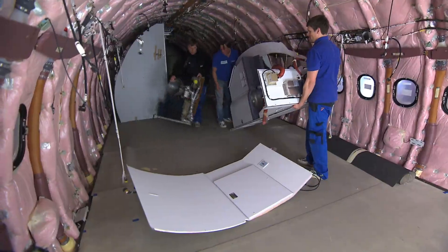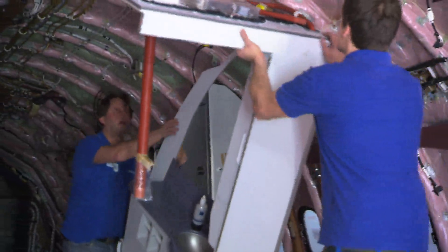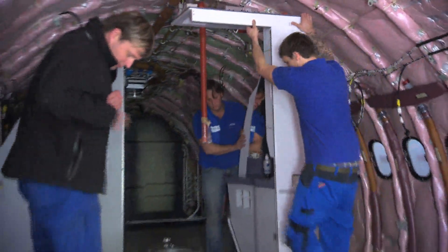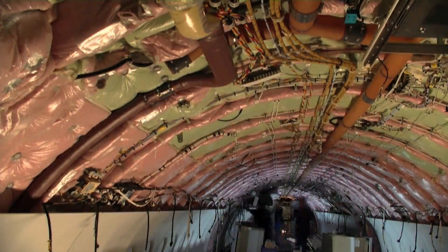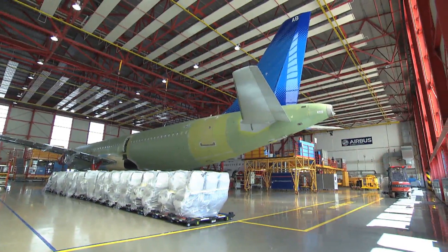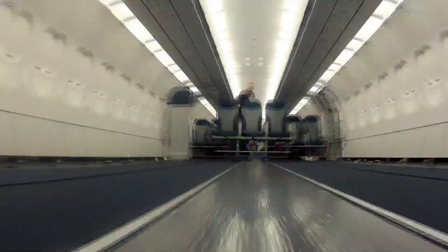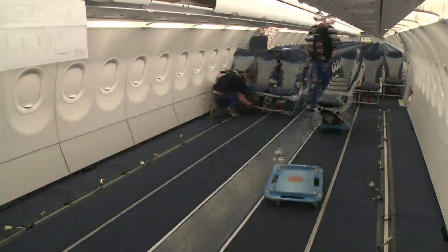Then the lavatories get installed, along with the panelings and interior equipment. The overhead compartments and seats follow. In total, 215 seats are built in and wired. They have been designed and manufactured by Recaro especially for Condor and Thomas Cook. They are extra light, so the Airbus saves weight and fuel.